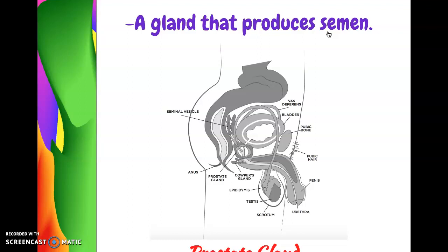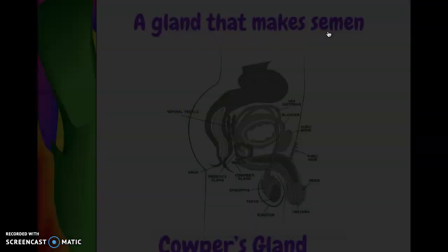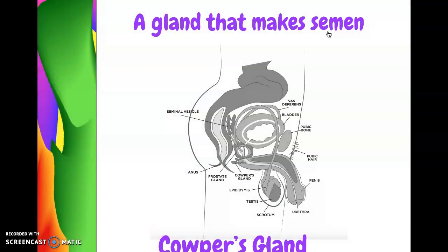The prostate gland is another gland that produces semen. The third gland that makes semen is called the Cowper's gland — it's a very, very tiny organ. Locate that on the diagram. So those are the three organs that make this white fluid that helps the sperm swim in.